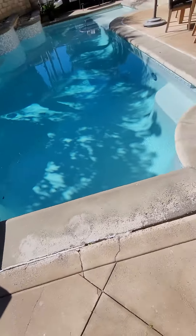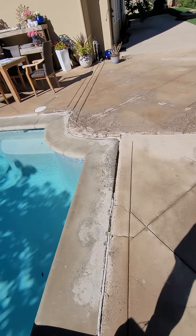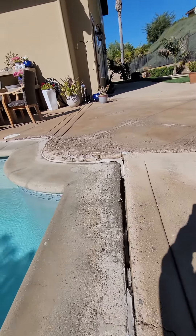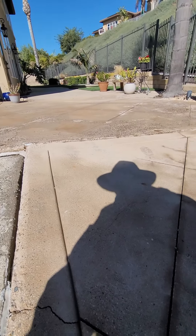Over here — I'm going to flip around real quick. The concrete's all raised up, all messed up. It's up about 2 and a half, 3 inches, and it's not good at all.